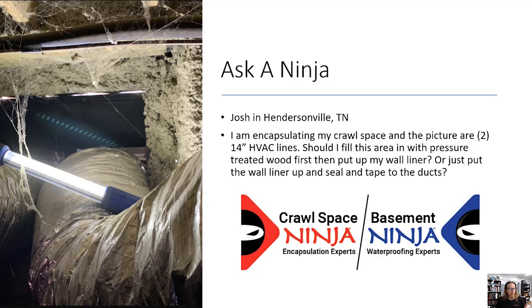His question was: I'm encapsulating my crawl space, and in the picture there are two 14-inch HVAC lines — one supply and one return. Should I fill this area in with pressure-treated wood first and then put up the wall liner, or just put up the wall liner and seal it with tape? You can certainly use pressure-treated wood, Josh — that's okay — it's just a little bit more difficult to work with.